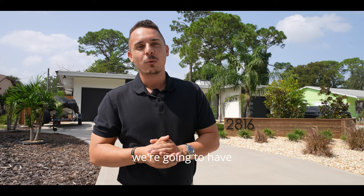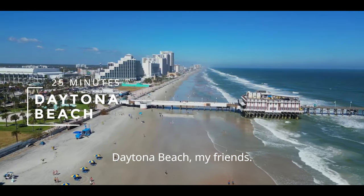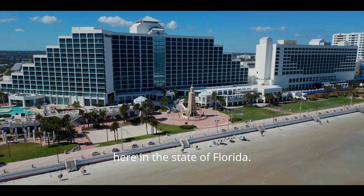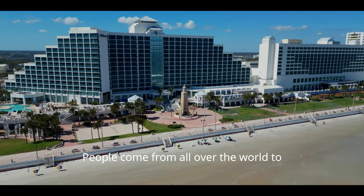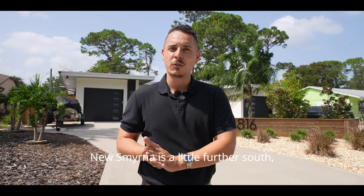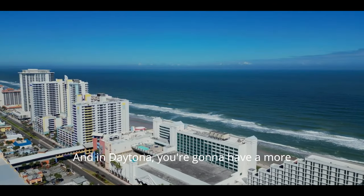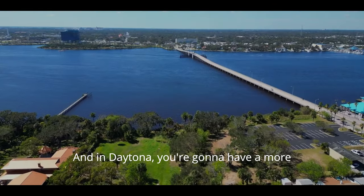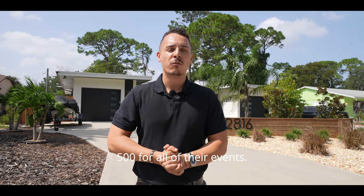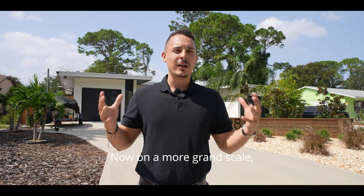About 25 minutes away you'll have Daytona Beach — one of the world-renowned beaches in the state of Florida. People come from all over the world to visit. New Smyrna is a little further south and Daytona further north. Daytona is a more touristic beach city and also home to the Daytona Speedway, which hosts the Daytona 500.